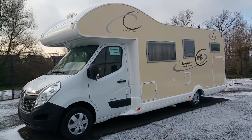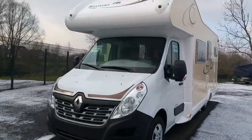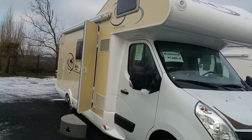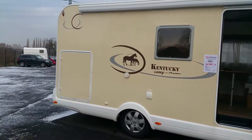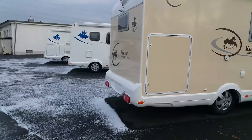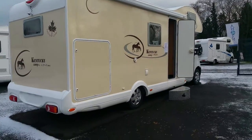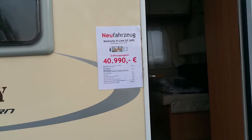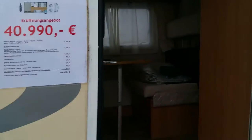This is the Kentucky K-Line GC. It's manufactured by Kentucky, as you can see, in the Renault chassis. It is a six-berth motorhome with a big garage above the back. It's a beige color. Kentucky is one of the best motorhomes I know — the Kentucky K-Line GC 80.